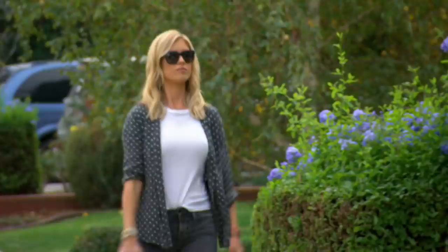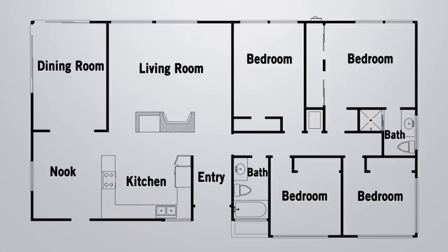You made it! It's a cute house — it has good curb appeal. This house itself is four-bedroom, two-bath, a little bit over 1,700 square feet, so it's a good-sized house.